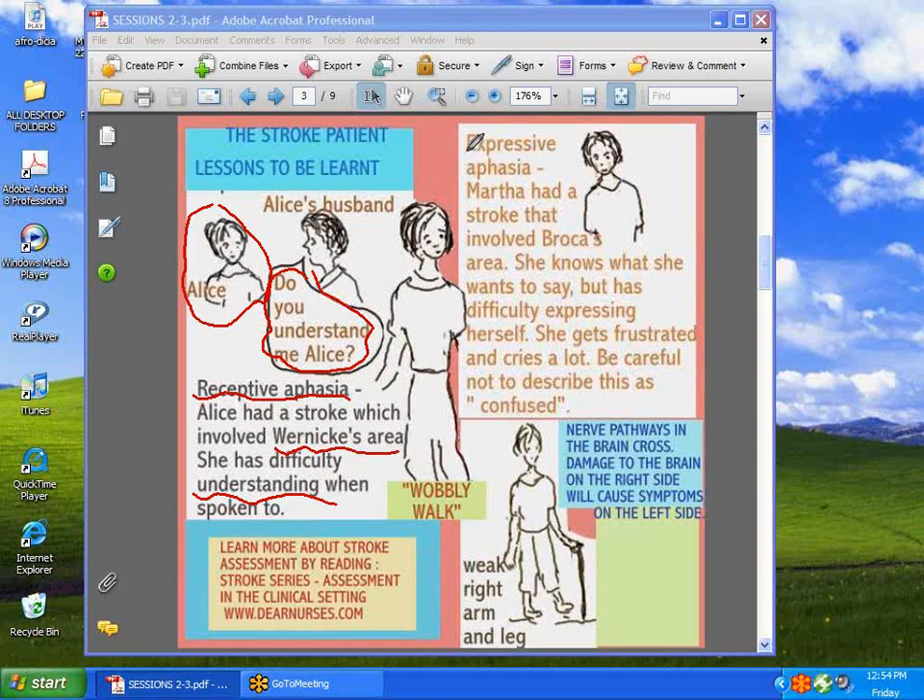Next, we have Martha. She has expressive aphasia. Her stroke involved what was called Broca's area. She's having difficulty expressing herself — she gets frustrated, she cries a lot, she seems confused. Some nurses confuse this with mental confusion, but it is not. It's brought on by the inability to express oneself clearly. You can work with these patients by going a little bit slow when you talk to them. Some hospitals have charts so patients can point at things if they cannot speak.